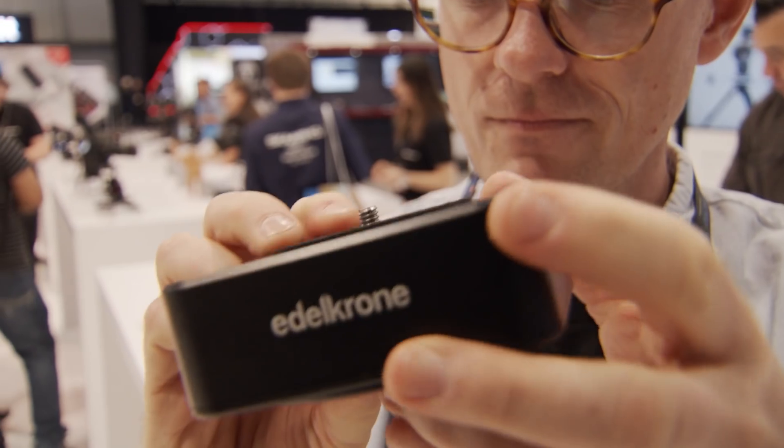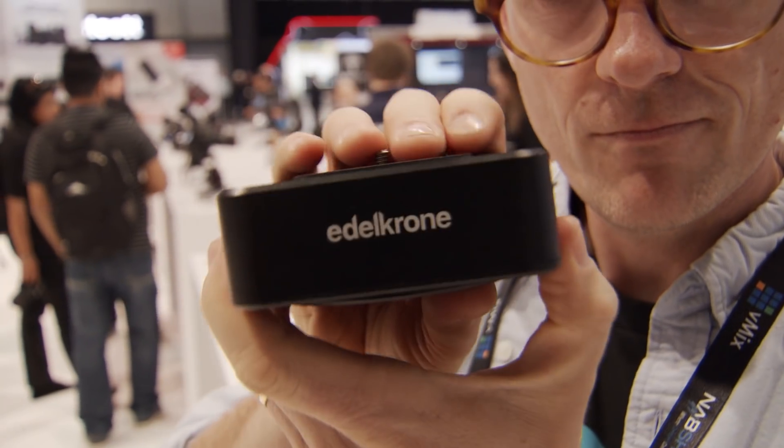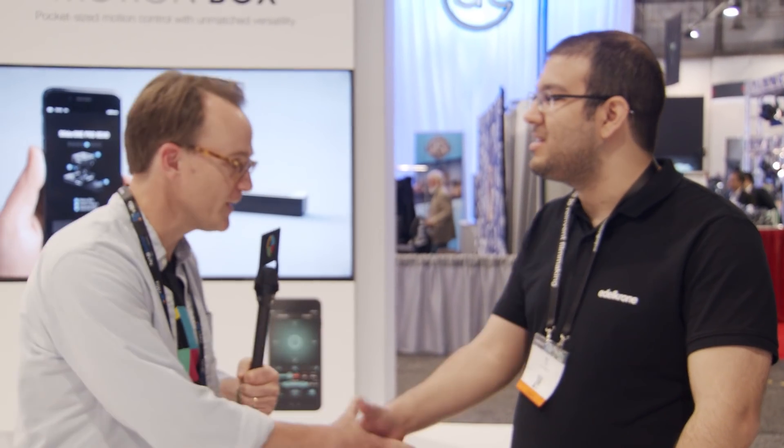The Motion Box has a battery life of around two to three hours and features a micro USB charging port, so you can charge it while using it. This is the Motion Box from Edelkrone. Ali, thank you so much — NAB 2018. I'm Matt Bell for No Film School.